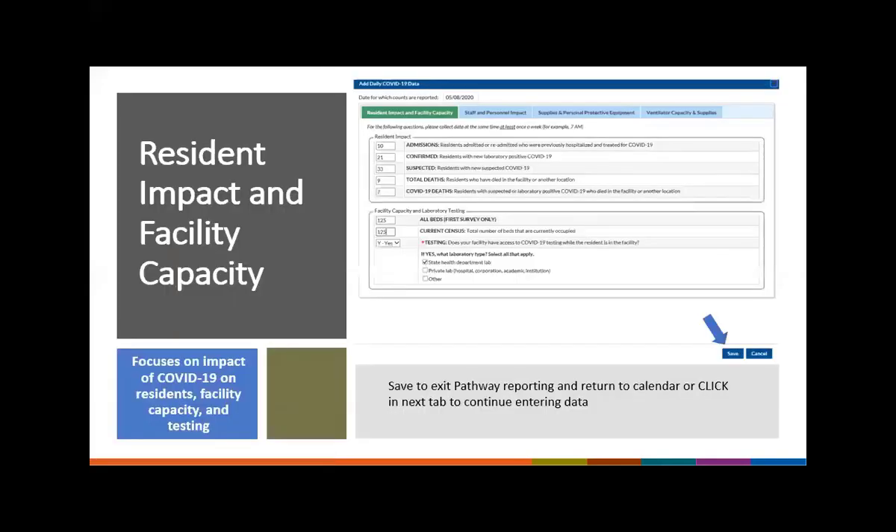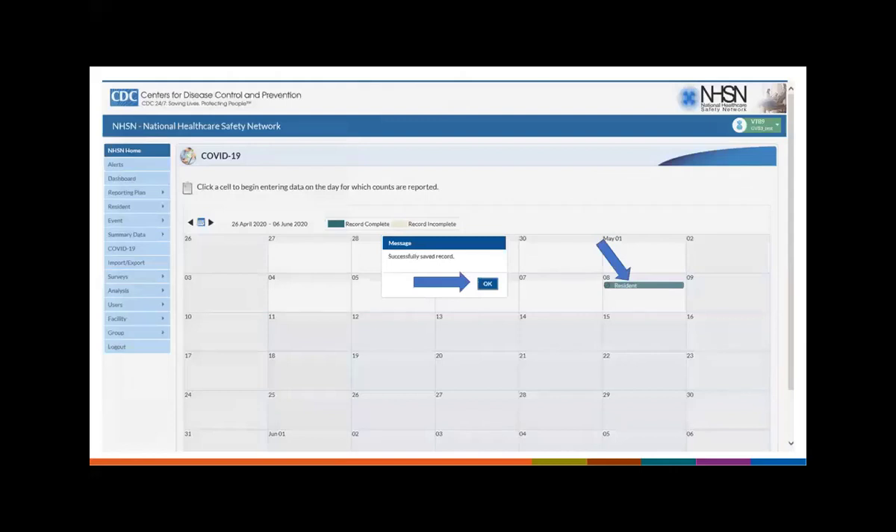This is what a complete pathway looks like for resident impact and facility capacity — I've answered all questions. Remember, for the count section, if the count is zero, enter a zero and do not leave it blank. Once you click save, you will receive a message that says 'successfully saved the record,' and on the calendar you will see the pathway highlighted green if all questions were answered, or tan if you left one or more questions unanswered. If it comes up tan, click back into that record and answer the missed question.